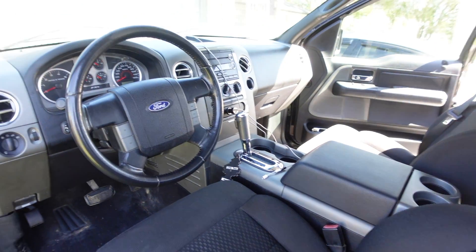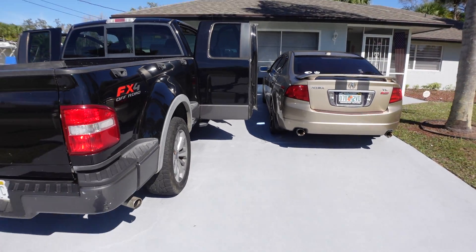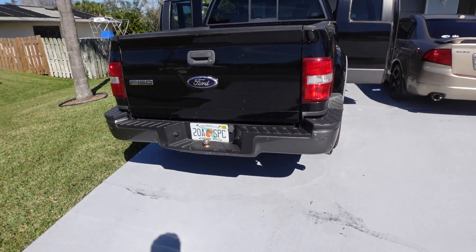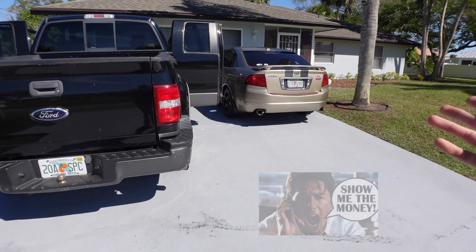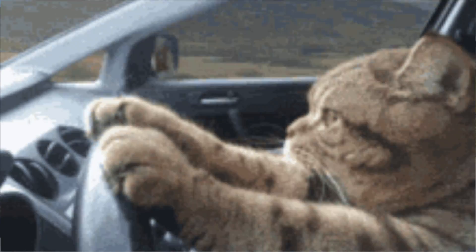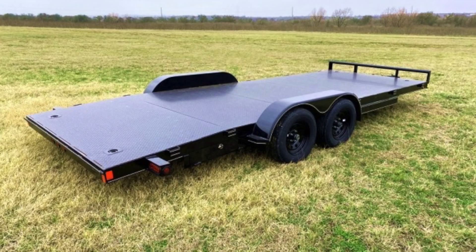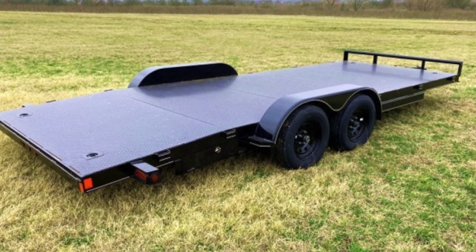Moving cars around has been a two-man job for me since I started, because I need somebody to drive the other car. Since this is my business, my idea, my responsibility — I bought this truck so that now with a trailer, I don't need a second person to come with me.